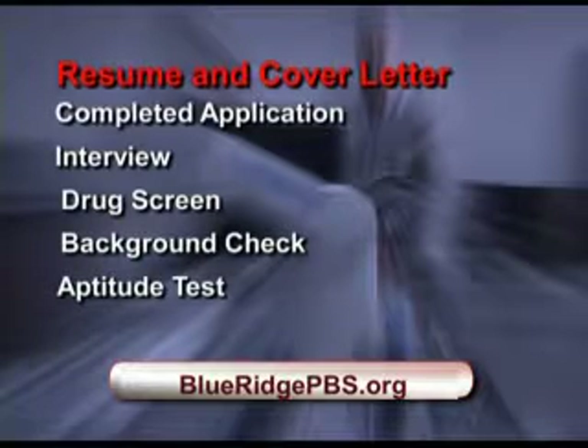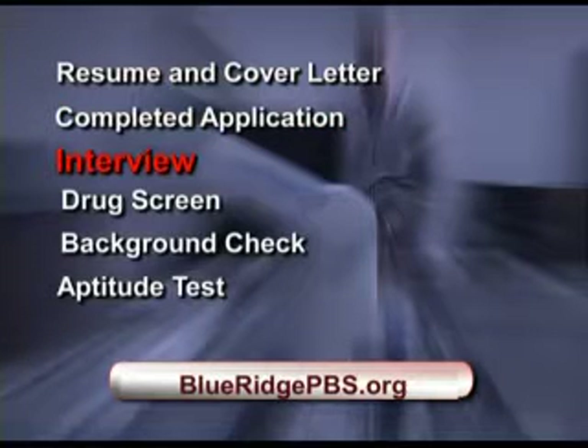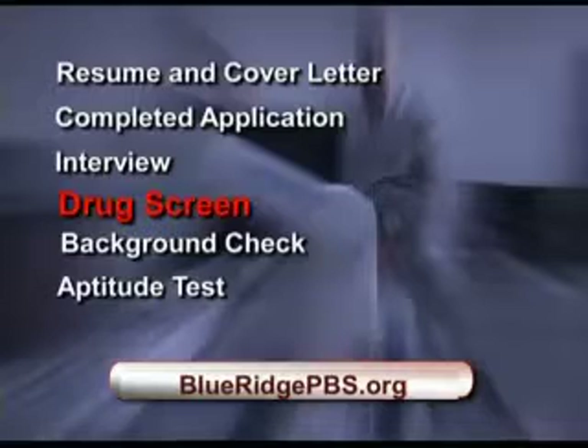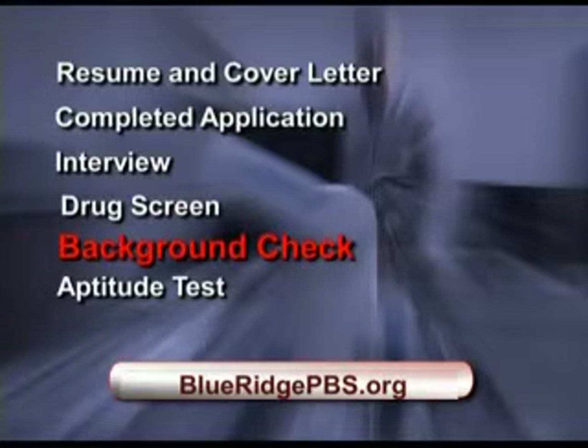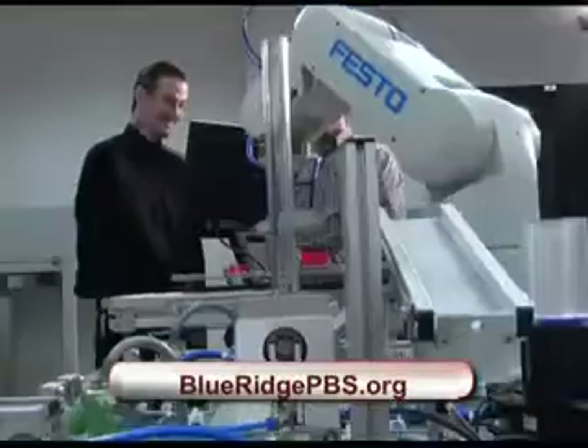Tuition is paid for by the manufacturers, so there is no cost for tuition. To get started in the program, a resume and cover letter are required along with a completed application. They then come in for a pre-screening interview, go through drug screening and a criminal background check. With the Quick Connect program, participants also take a battery of tests to find out where their skill levels are and if they have the mechanical aptitude needed to be successful.